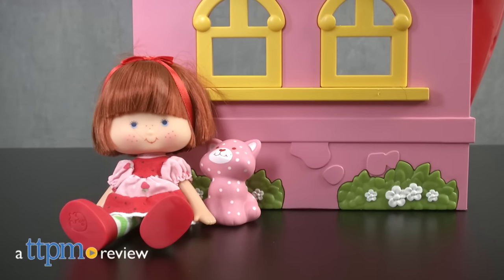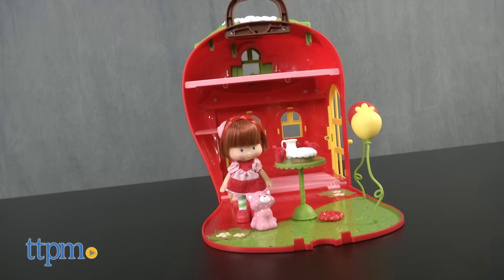Celebrate the return of the classic Strawberry Shortcake character. Hi, I'm Laurie from TTPM, here with the Strawberry Shortcake Berry Happy Home from The Bridge Direct.